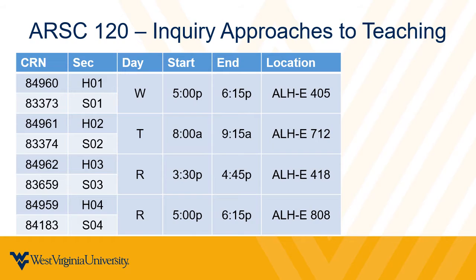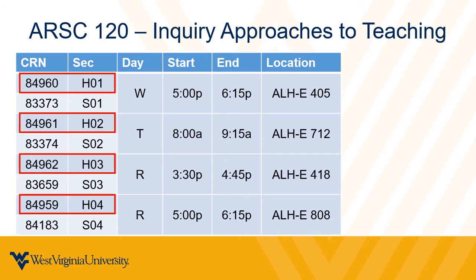During registration with your advisor, select a section of Step 1 — that's ARSC 120 — that is available. You can use Schedule Builder to help you pick a section that works best for you. If you're an honors student, use the CRN for an honors section.